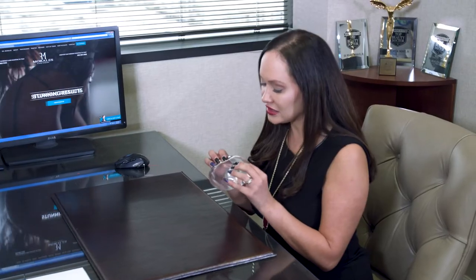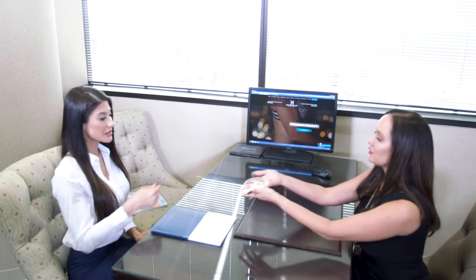Breast augmentation is one of the most common procedures in the United States right now. The silicone breast implant has really evolved and improved at every generation.